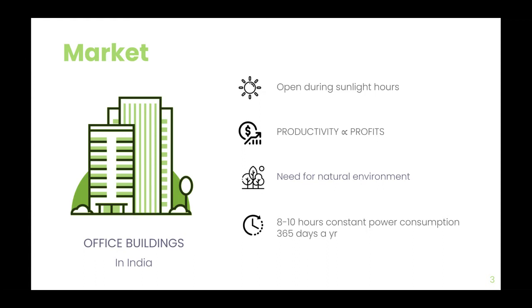Several studies show improved health and productivity with natural light, and for offices, productivity is particularly helpful, as it is directly proportionate to company profits. For these reasons, implementing natural light in your building should be a top priority.